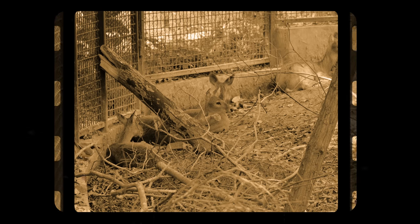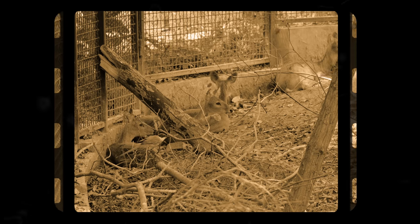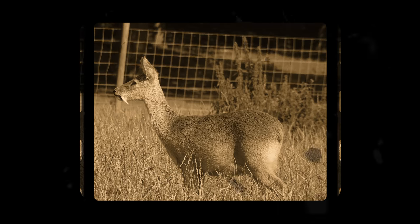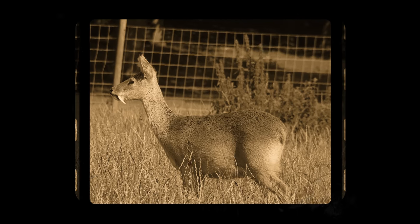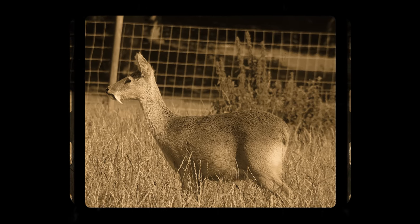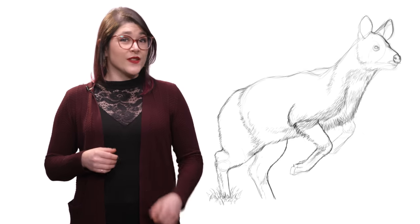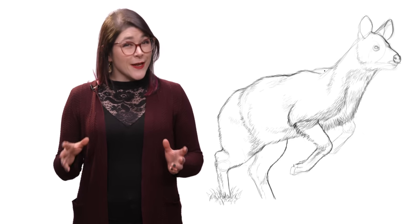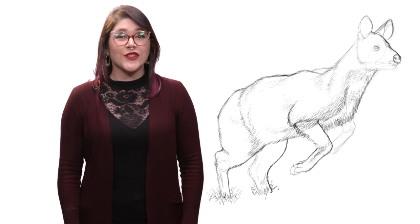Water deer are not supposed to be there. In 1929, a bunch of water deer escaped Whipsnade Zoo north of London. English zookeepers decided to take the mistake and run with it, releasing dozens of deer into parks and estates around the country. Today, there are at least 1,000 Chinese water deer living in southeast England — that makes up 10% of their global population.